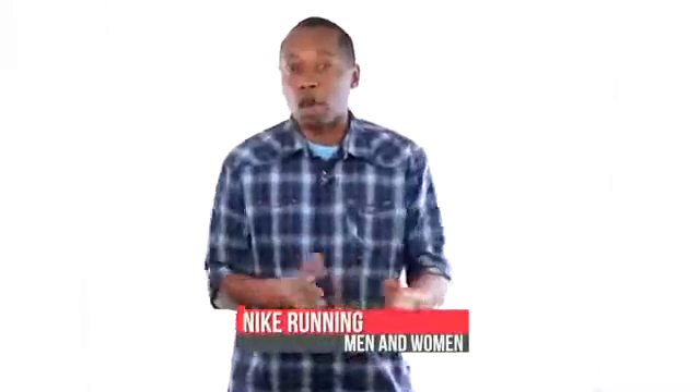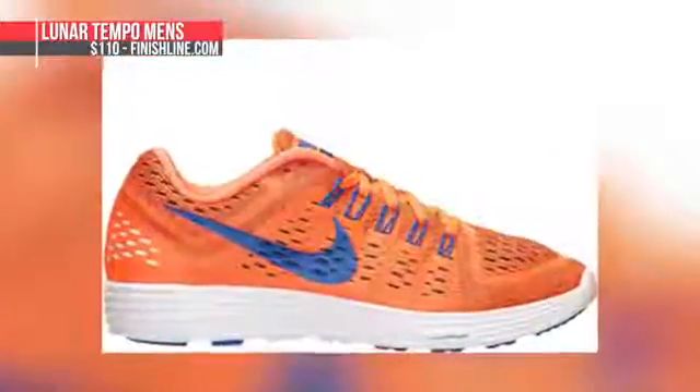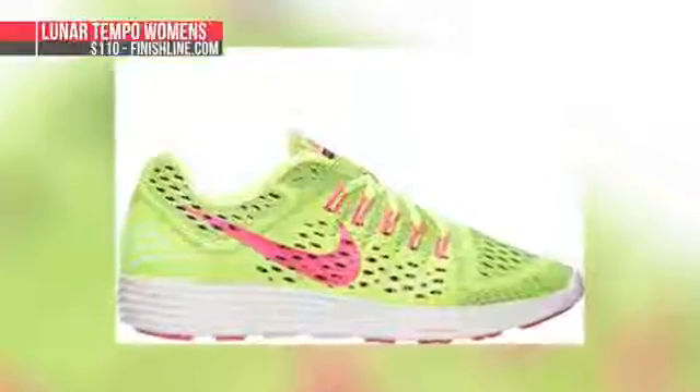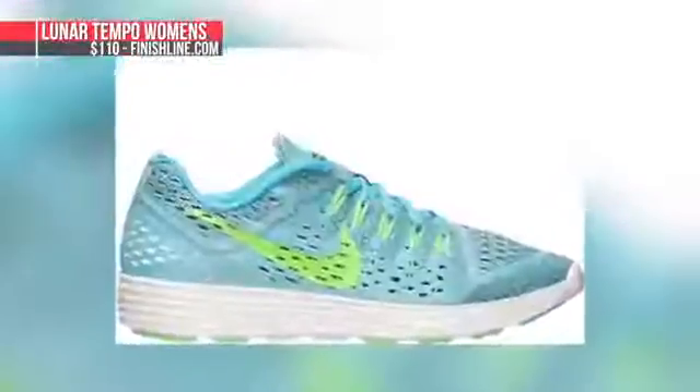Switching to the 5th, we have a big focus on running with silhouettes for men and women. The men get the Lunar Tempo in a ton of different colorways — they have a really nice engineered mesh upper. Same goes for the women, which has a few colorways as well, but those are mixed with pink and some pastels. Both men and women sizes will cost you $110.